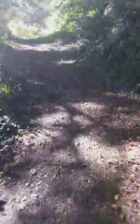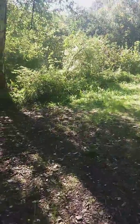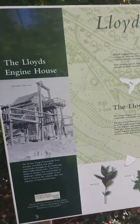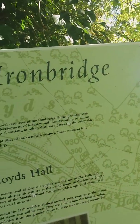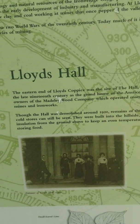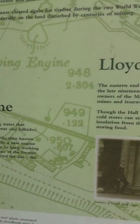We'll go down here and go the proper way around — I can show you the sign and the information on them. It's on the left here, look — Lloyds Engine House. That's Lloyds, all there.